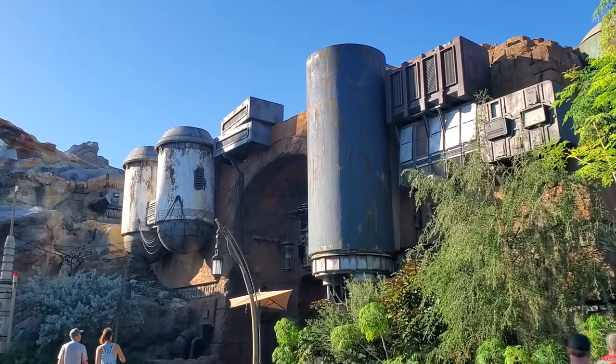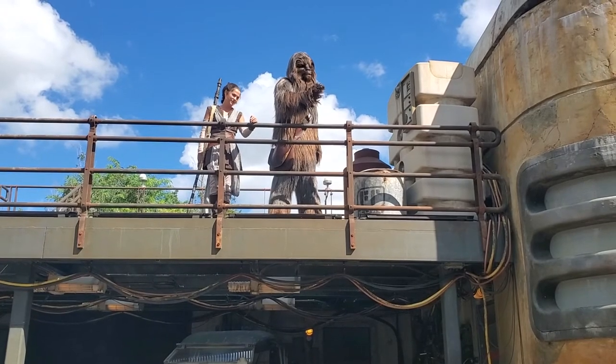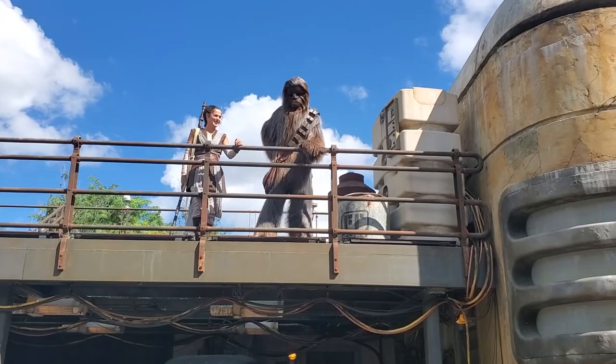That's everything, that's all I wanted to say. Batuuin Spira is available at the Droid Depot, and I think you should pick one up if you're making your way down to Galaxy's Edge. May the Force be with you guys — I'll see you next time. Bye.